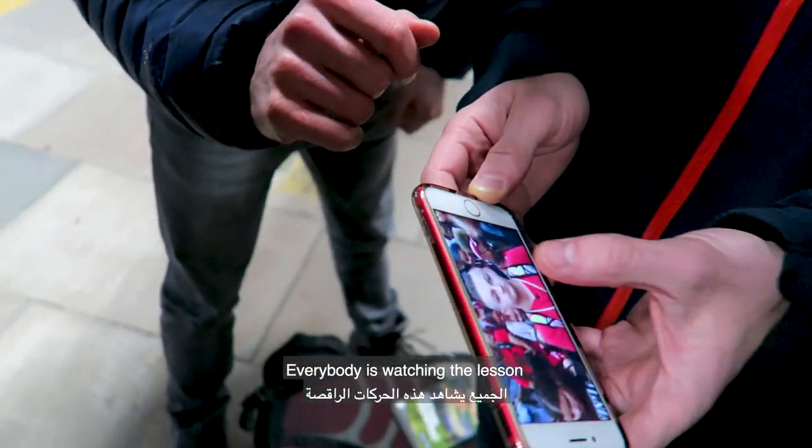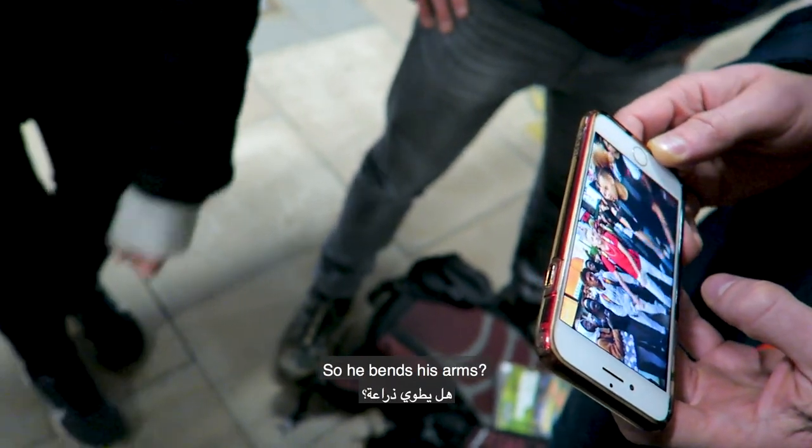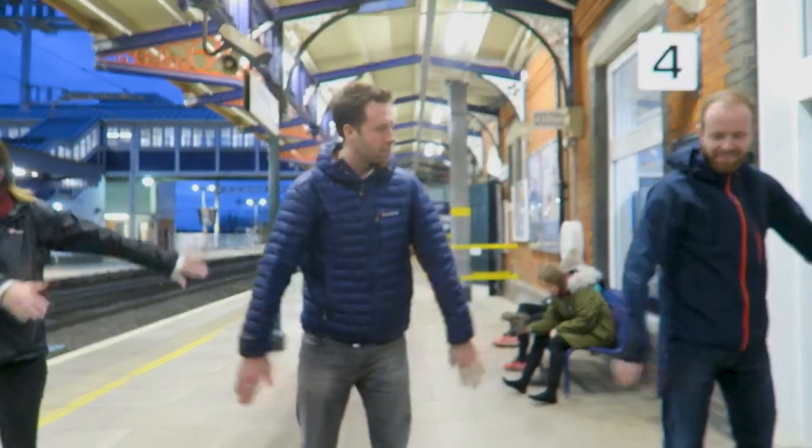Everybody is watching the lesson. Out of grass behind — he does it his own way, kind of doing it all around. He's probably doing it out, isn't he? Lesson 101.